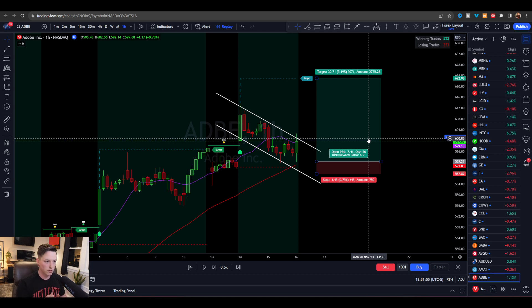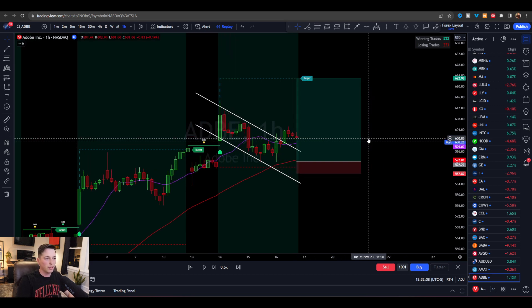That's a whopping 7-to-1 risk versus reward. And it's not a 7-to-1 RVR on a counter-trend reversal looking for the top, which would have a lower chance of profit. This is sitting at probably a 65 to 75% chance of profit with a 7-to-1 RVR. So in my opinion, it's a really good setup.